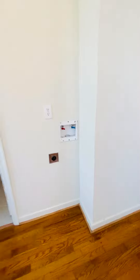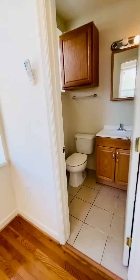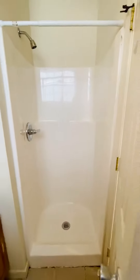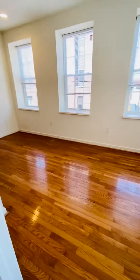You have washer and dryer hookups here. This is the bathroom. The shower here. The bathroom's off of the living room.